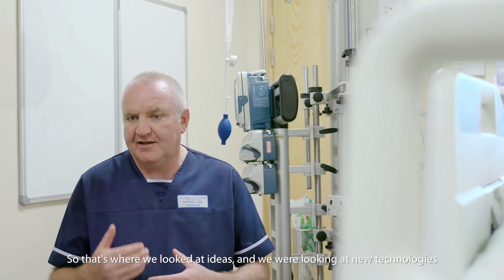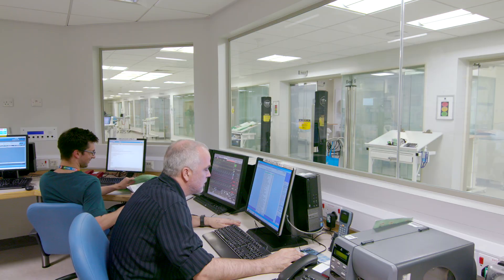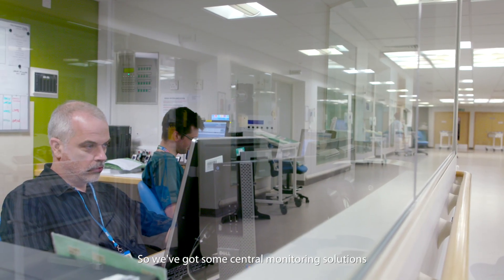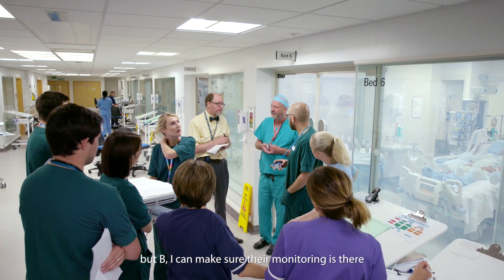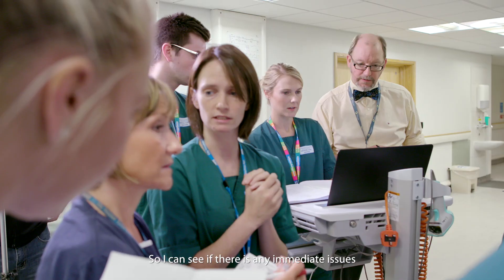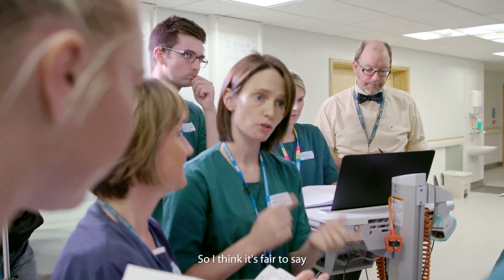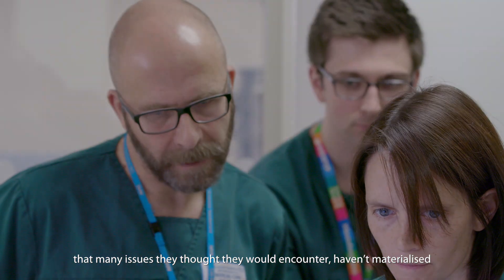So that's where we looked at ideas and new technologies. We've got some central monitoring solutions which link into the monitors, so I could see that patient and I can make sure their monitoring is there — I can see if there's any immediate issues. I think it's fair to say that many of the issues they thought they would encounter haven't materialised.